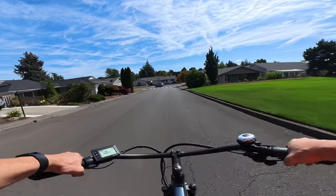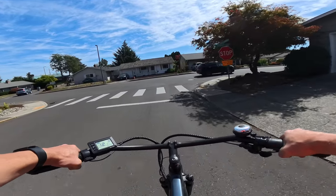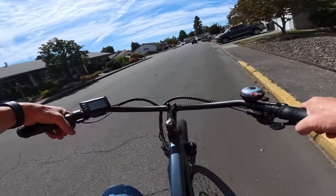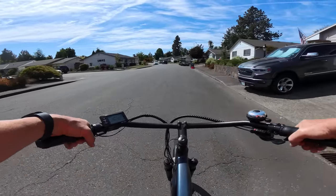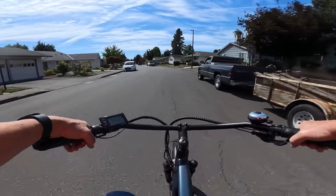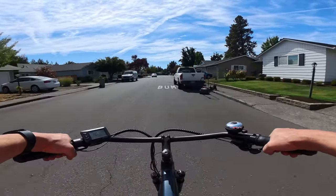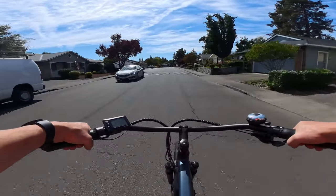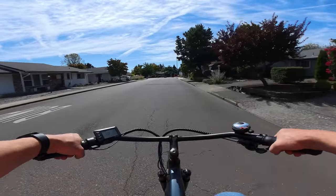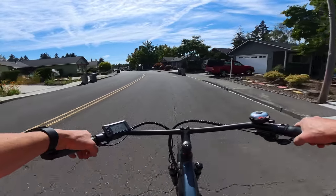My favorite pedal assist level is 3. I have had this bike up to 33 miles per hour pedaling really hard, but there's no way you could maintain or sustain that unless you have a lot of stamina. It's a really nice bike — I've been impressed with it from day one. It went beyond what I expected, especially for the price.